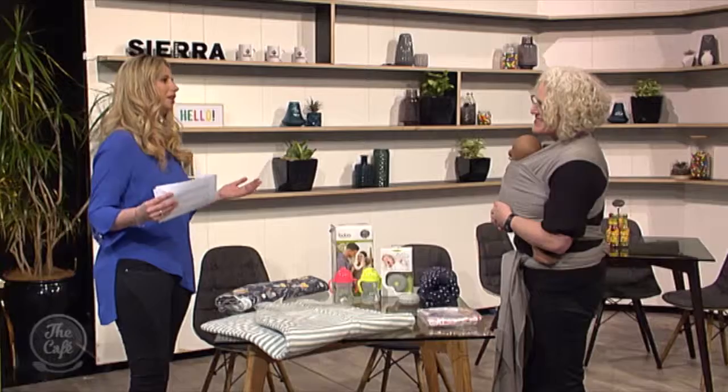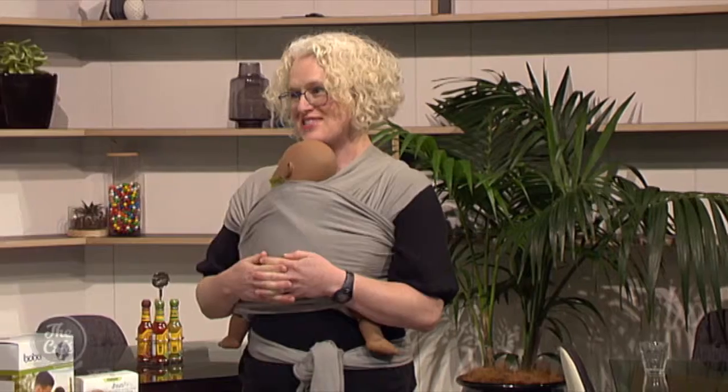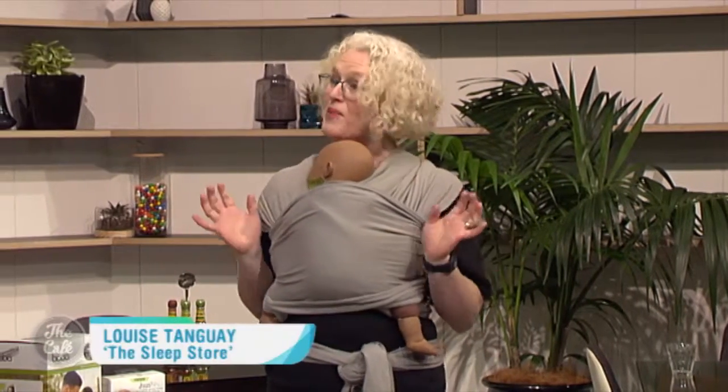I'm joined now by Louise from The Sleep Store with something to help new parents settle a baby who won't sleep in bed. Welcome, Louise. We have lots of great sleep solutions at The Sleep Store, but today I've brought you the Boba Wrap.